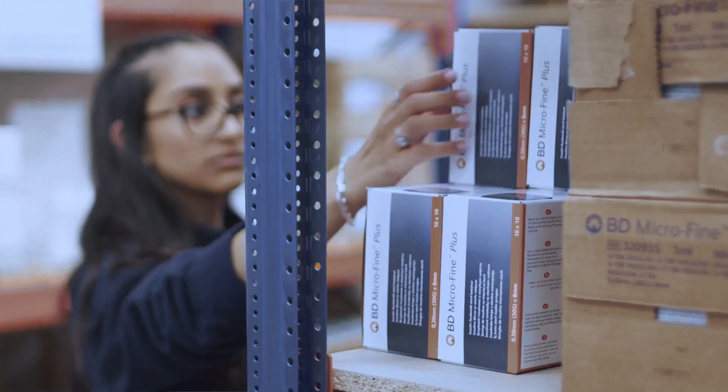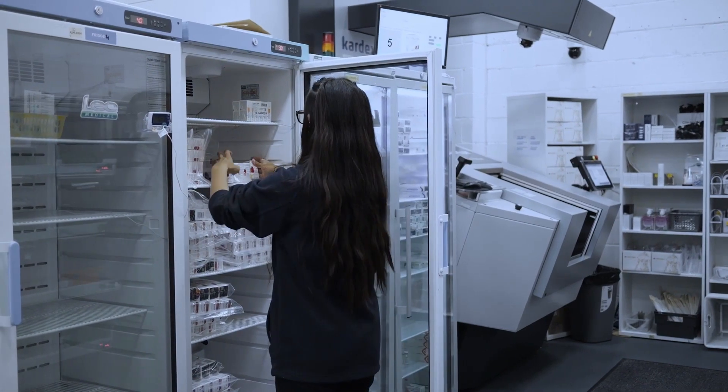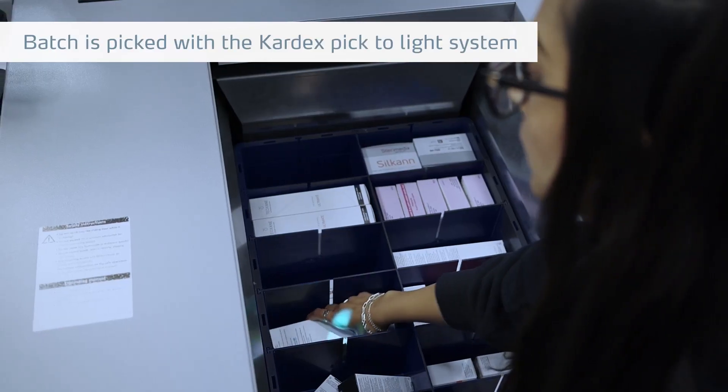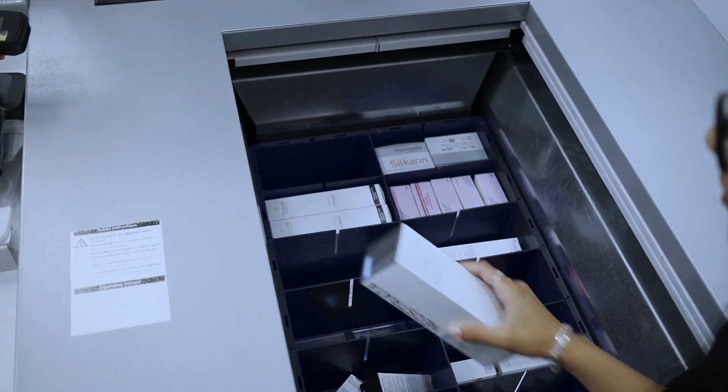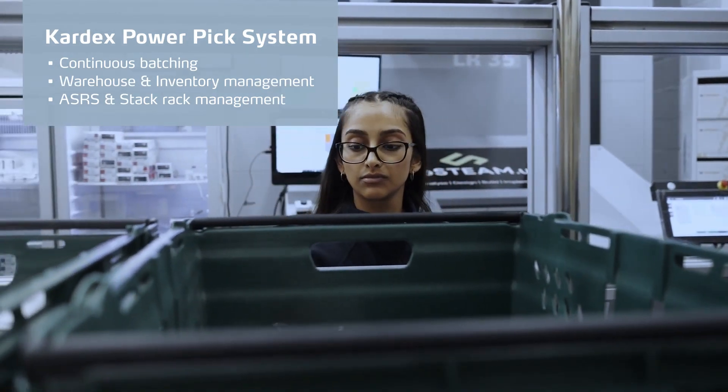If they're picking from the bulk racking, the frame will light up in a certain colour. And then if they're picking from the fridges, the frame will light up in a certain colour. And then if they're picking from the VBM, the frame will light up. So you can have three or four pickers simultaneously picking from different locations into a single frame.